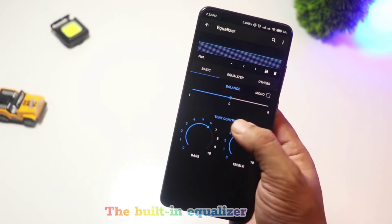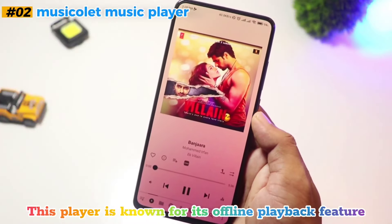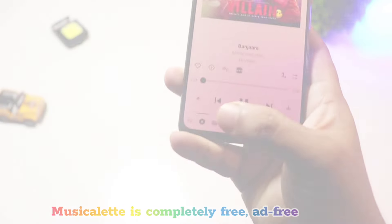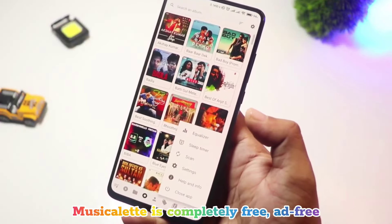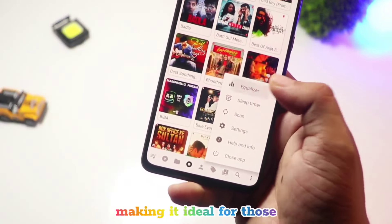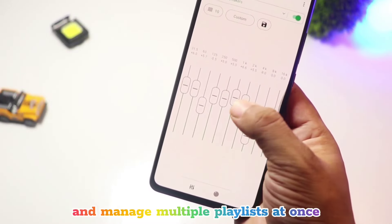Coming in at number two is Musicalette Music Player. This player is known for its offline playback feature, which makes it stand out from the rest. Musicalette is completely free, ad-free, and doesn't require an internet connection, making it ideal for those who prefer listening offline. One of its unique features is the multiple queue system, allowing you to create and manage multiple playlists at once.